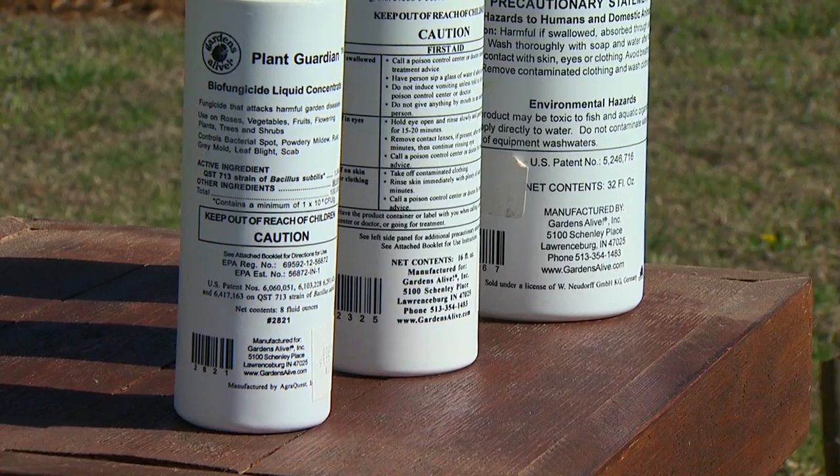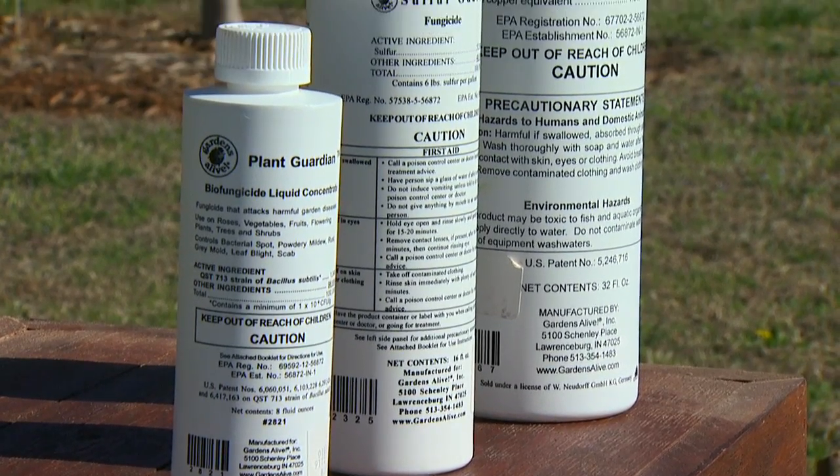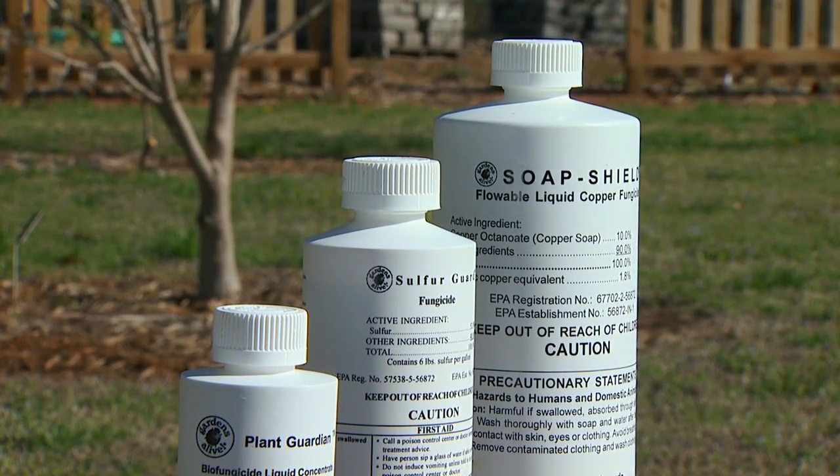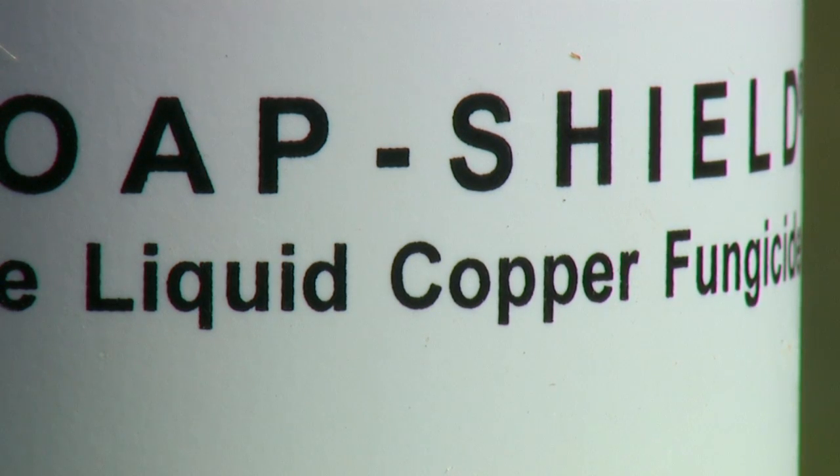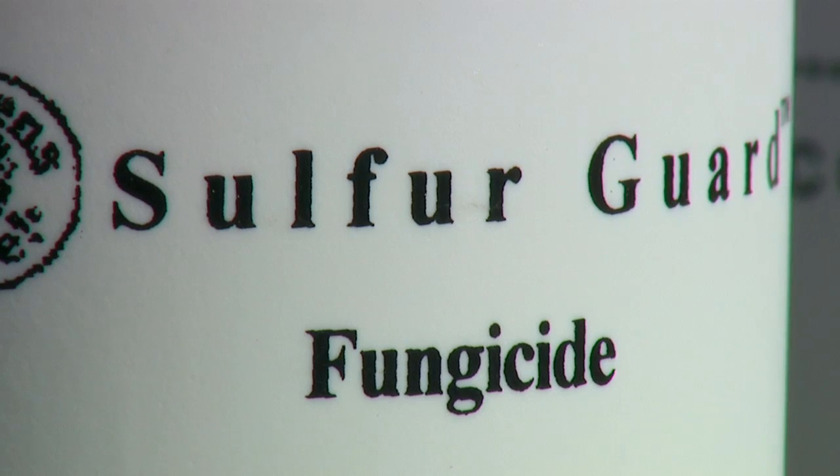All of these products are packaged very similarly to conventional pesticides that we're accustomed to using, and we also apply them in a similar manner. This makes them a little bit more accessible to gardeners and easy for us to adopt in our gardens.